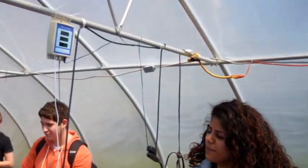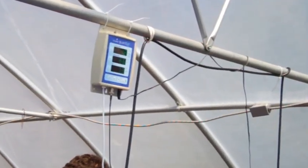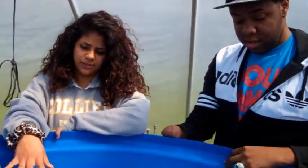This gadget over here tells us how much conductivity is going on here and the temperature. Conductivity is the amount of bacteria, minerals, or dirt that's inside of this tank.